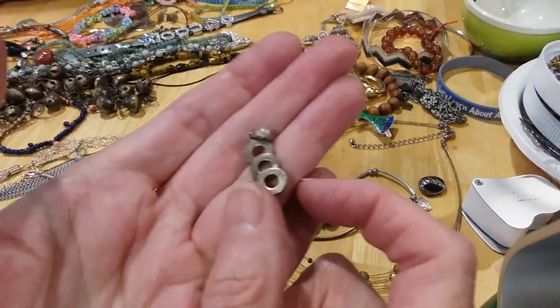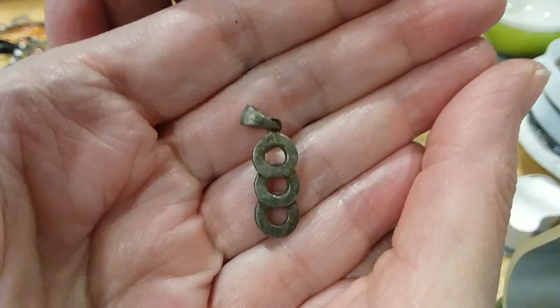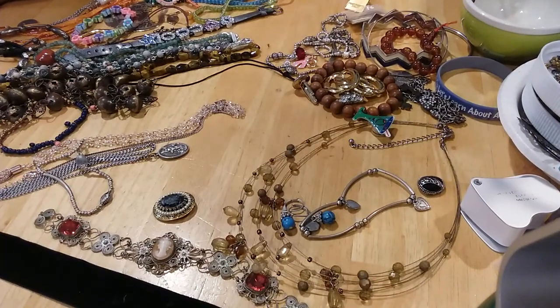This is a sterling silver little pendant. It's marked on the back — I saw the mark somewhere on the bell.